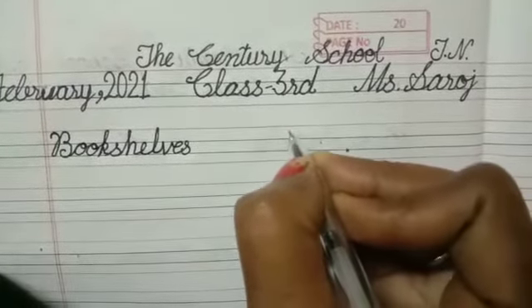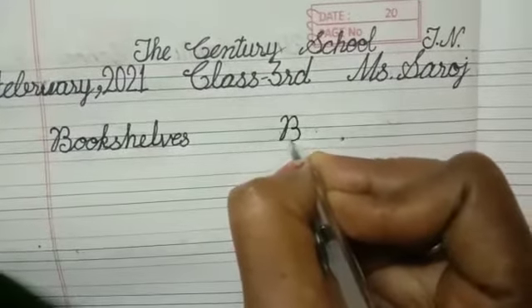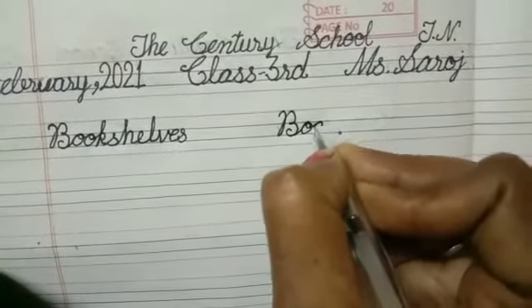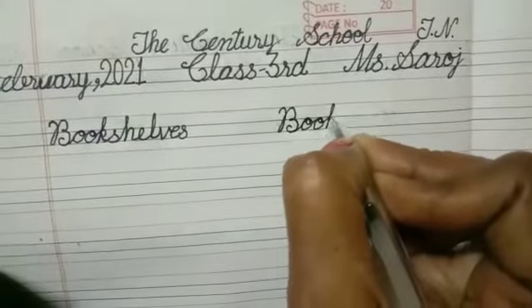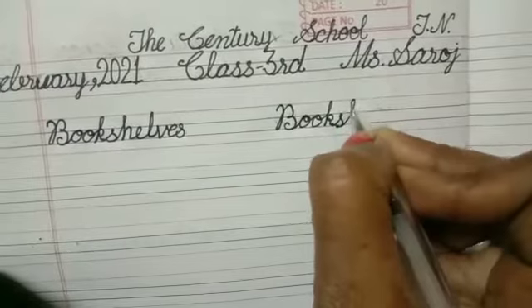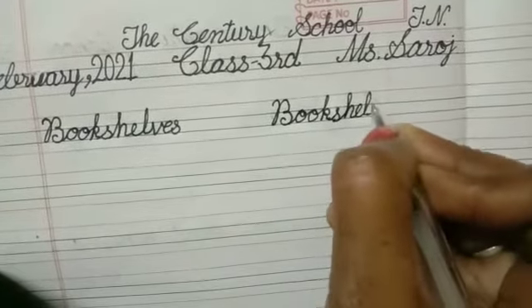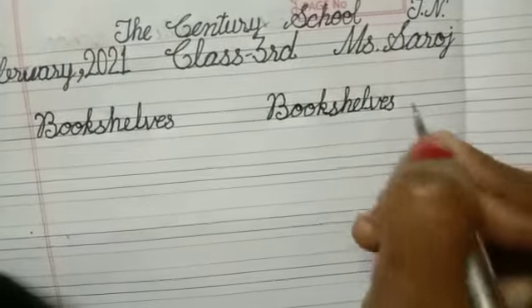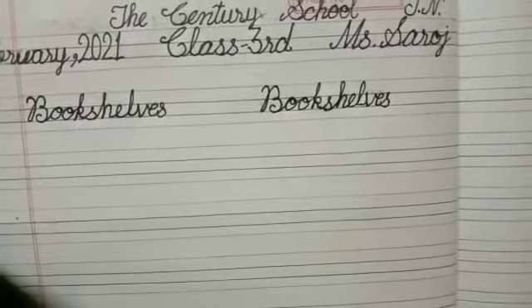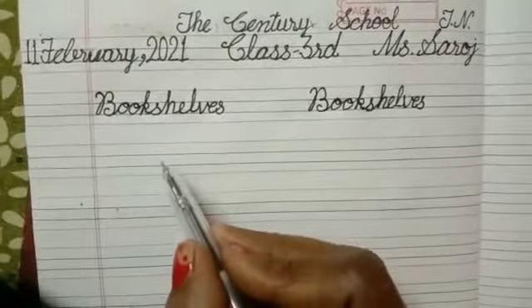Once again. Bookshelves. Book: B-double-O-K. Shelves: S-H-E-L-V-E-S. Shelves. Bookshelves. Do practice — say and write. Write in a proper way.